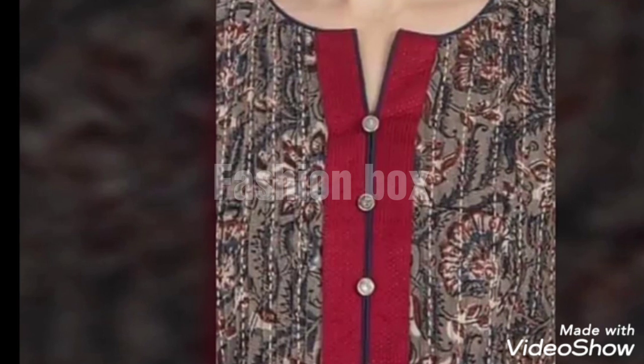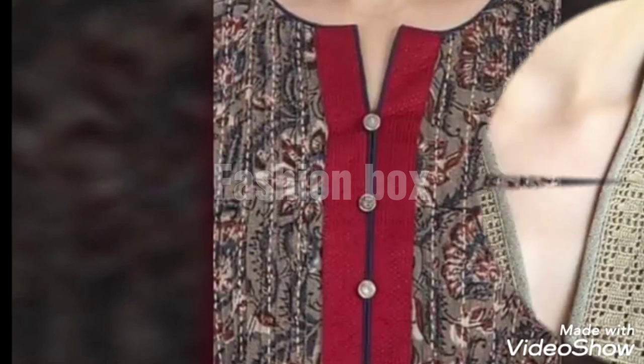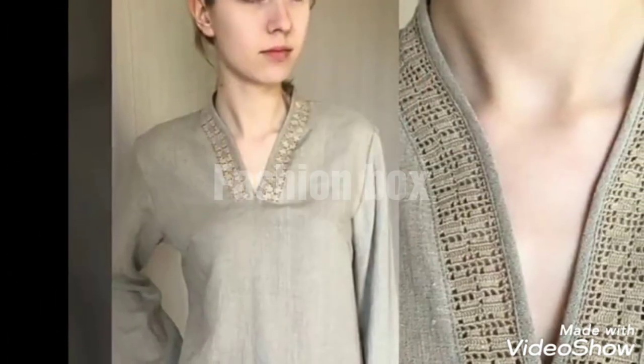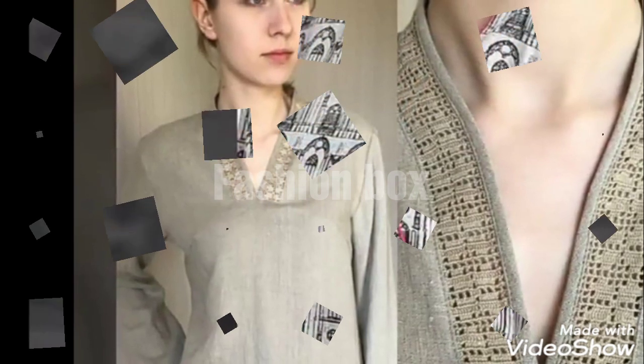I am sharing with you 60 plus neckline designs. I hope you will like these designs and these are designs you will not have seen before. This is why you will stick to the video and watch until the end without skipping.